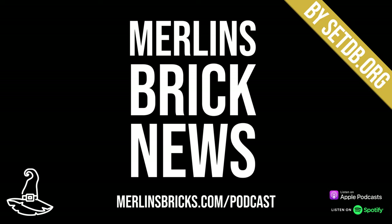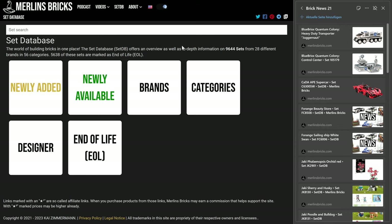Hello and welcome to Merlin's Brick News, the weekly show on all things brick building where we talk about set updates and announcements from all the major brands, mocks of the week, new Lego Ideas entries and general industry news from time to time as well. Information is presented as always by setdb.org, the best source for set information on the internet.